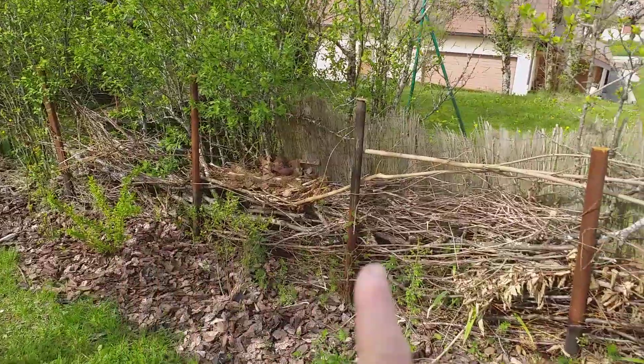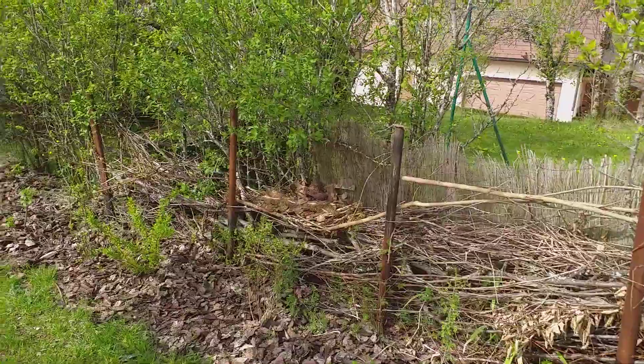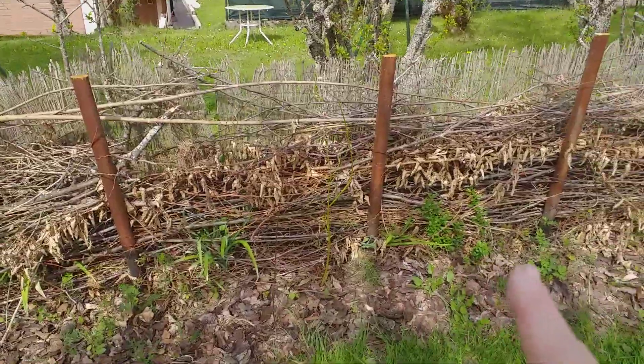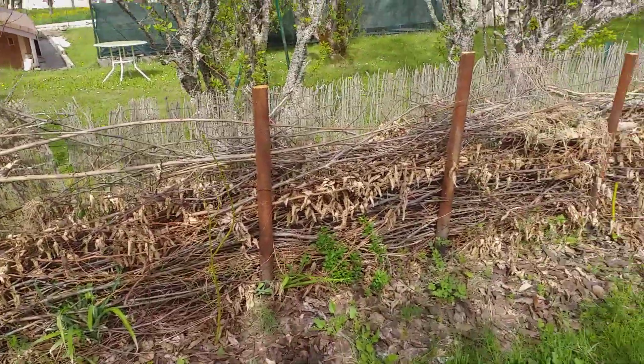We've extended our dead hedge and are slowly filling it up. But there are lots of plants growing at the bottom and hopefully they will weave their way through.